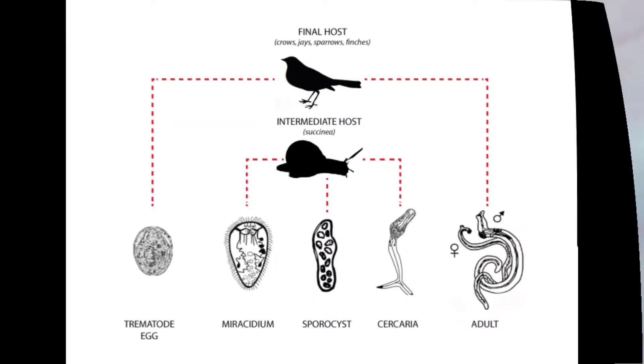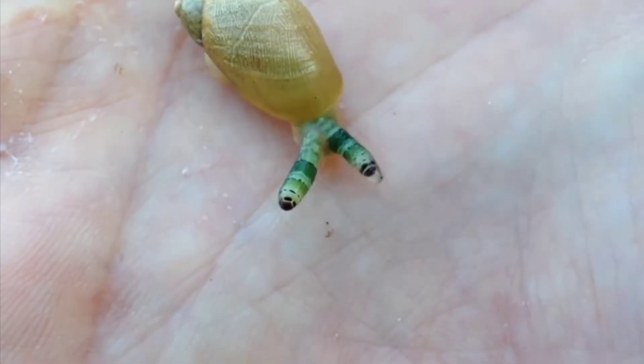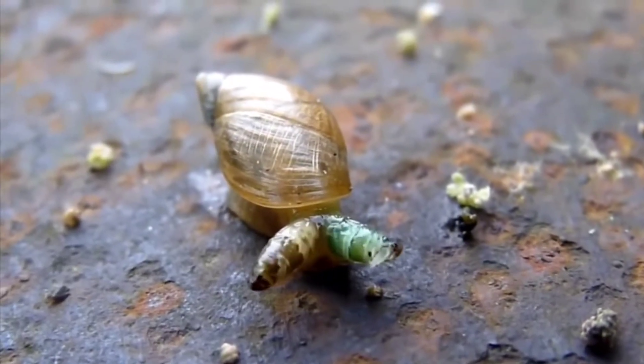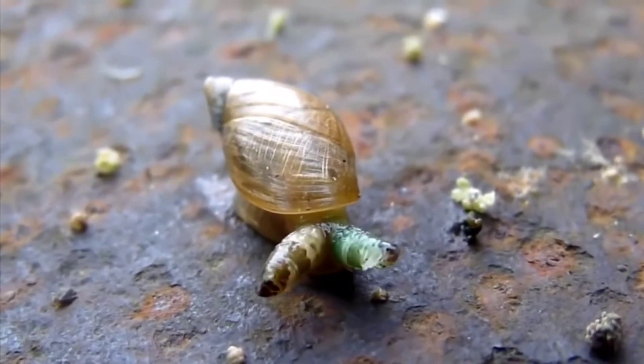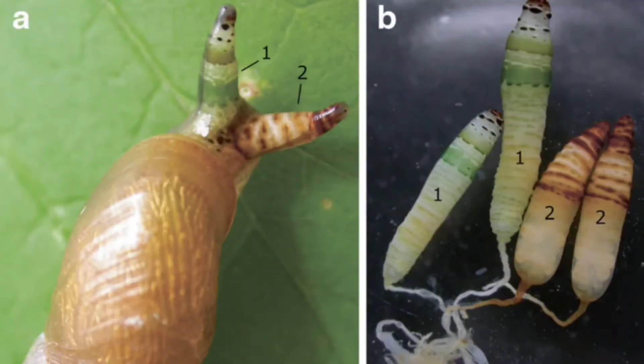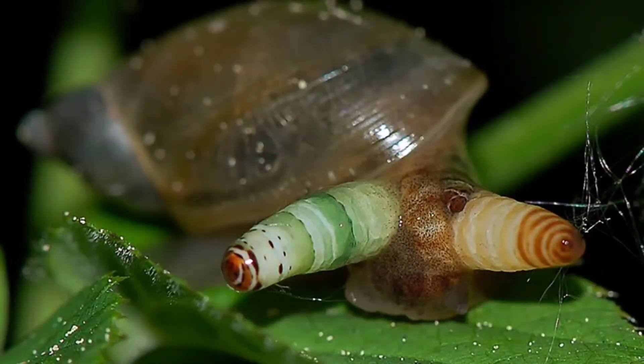The parasite leaves the digestive gland and pushes into the eyestalks of the snail. See this snail — it has one green and one brown eyestalk. That's because it's infected with two species of brood sack flatworm. The host can be infected by multiple species of brood sacks.